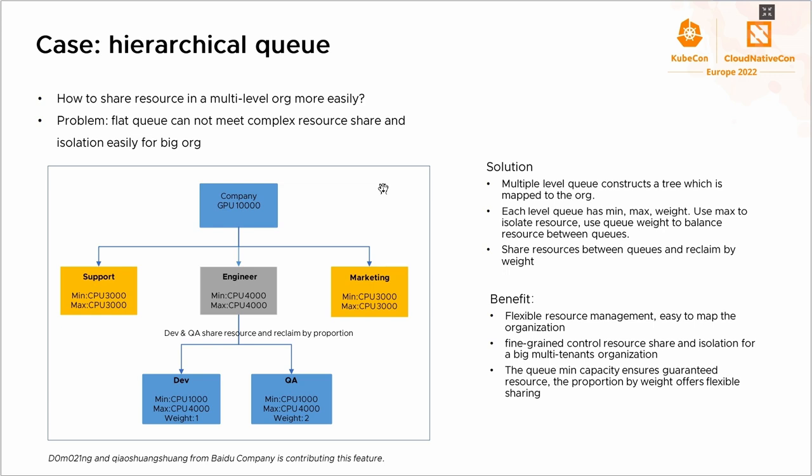Another feature is hierarchy queue, which is very useful in many scenarios. For example, imagine a cluster with 10,000 GPUs. First-level organizations such as the support engineering and marketing departments have a static quota, and resources are not allowed to be shared across them to ensure isolation. But second-level organizations such as different teams are allowed to share resources within their parent quota for higher utilization. The flat queue approach cannot easily meet this kind of need. Several engineers from Baidu are contributing this feature to Volcano, which makes it easy to map a company's organization structure to queues.